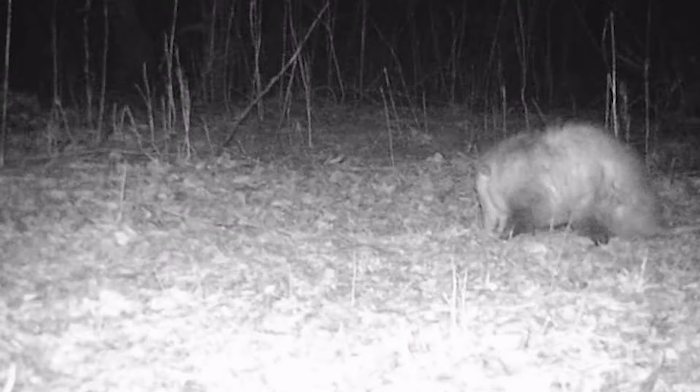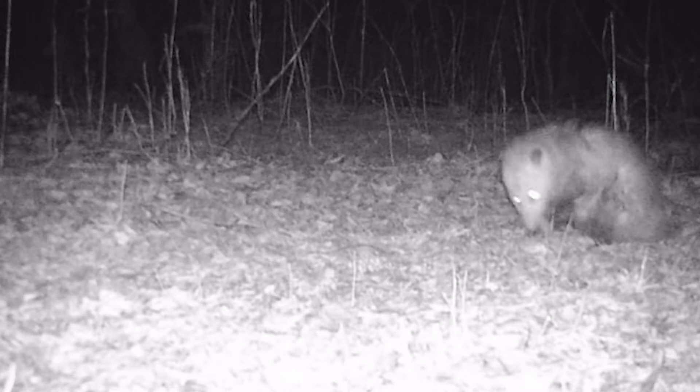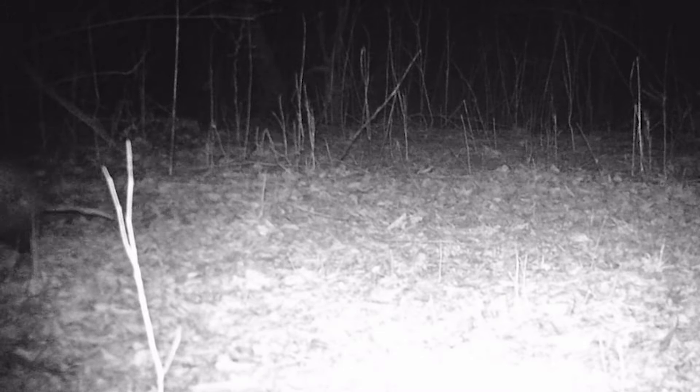Speaking of ticks, I read the other day about possums and their role in nature with ticks. As possums wander around the woods, ticks affix themselves to them just like they do to humans and deer and any other critter. But possums feed on insects, and when a tick attaches itself to a possum, the possum grooms itself and in doing so eats the tick. The article estimated that one possum would eat approximately 5,000 ticks in a year's time.